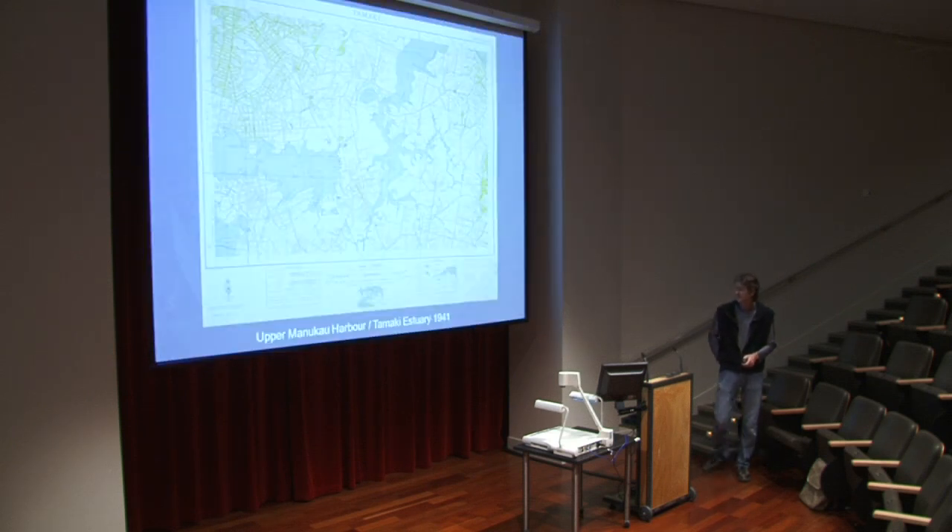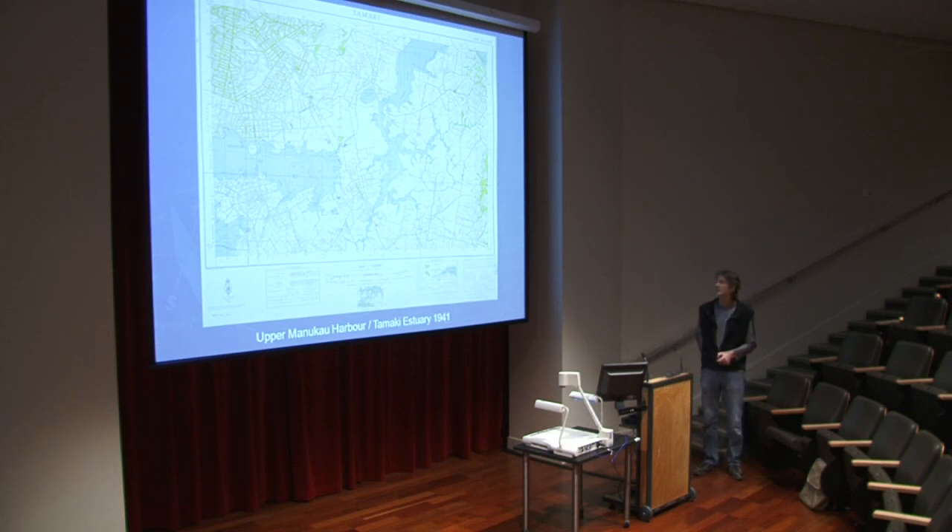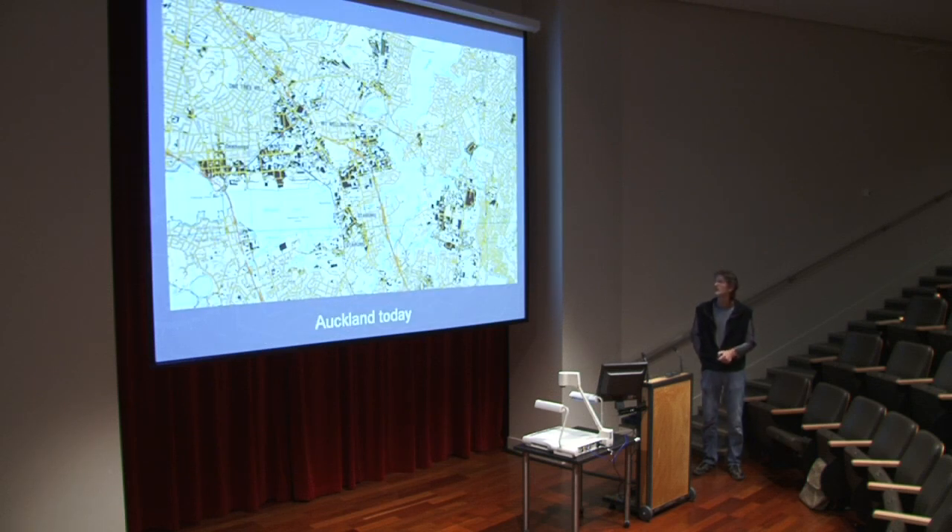Stepping forward about 100 years to this map from 1941 — part of the Auckland area showing the upper Manukau Harbour, the Tamaki Estuary, Mount Wellington, Panmure Basin and so on. Auckland was a much nicer place then — a lot less roads and houses, with much of this area probably still farmland or semi-rural. You can still make out topographic contours — those squiggly lines going around the hillsides. Contours are very useful for geologists and geographers; at a glance you can tell exactly what's going on with the landscape.